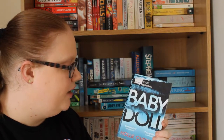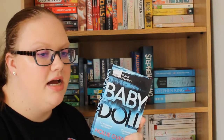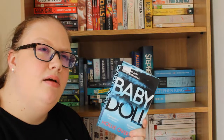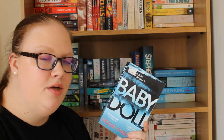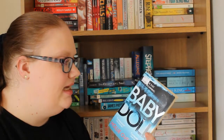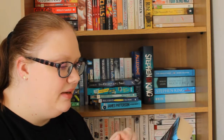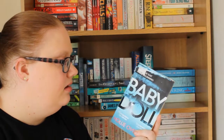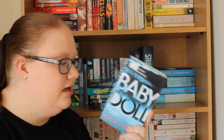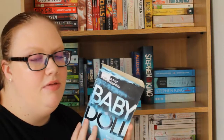Then we have Baby Doll by Holly Overton, which I heard about on a live chat between Book Utopia and Peruse Project. It's basically about a girl who's been locked up and kept captive since she was 16, and then her captor leaves the door open and she escapes. I don't really know what happens after that, but I'm excited to read it. It sounds like a thriller type thing and that's my favourite.